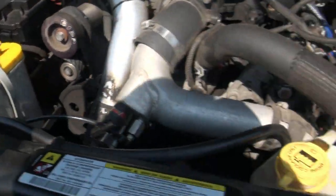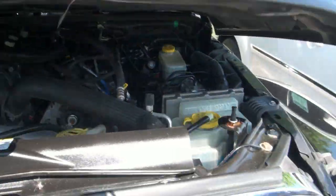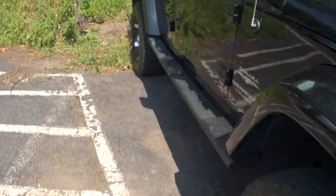It's got an Optima battery, very nice. There's some wiring done to it, and it definitely improved the performance on this vehicle.